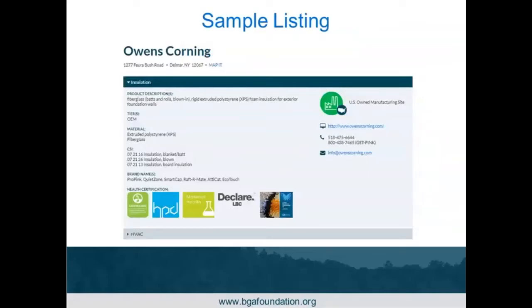All company information is recorded in what we call a company card. You have the company name, address, what they're making — for example, different fiberglass products — whether they're an OEM, the different materials and CSI codes, various brand names they sell under, whether it's a U.S.-owned manufacturing site, plus website, phone, and email information. This gives you a good idea of what product is being manufactured at the facility. There are also all the health certifications associated with the particular product, and any of these are live links you can click to review further information.